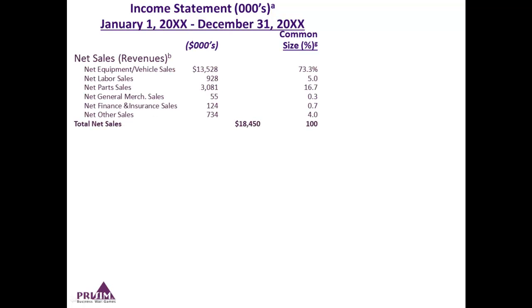Let's go through each of the major line items. The first thing shown is net sales on the income statement — total sales net of trade discounts, returns, bulk discounts, and things like that. In the example, you see it's broken down by the various departments: labor or service department, parts department, sales, finance, and insurance. We give you the total net sales number at the bottom of this section. Notice on the right there's a column called common size, which relates each line item as a percentage of total net sales — for instance, 73.3% of total net sales are coming from equipment or vehicle sales.